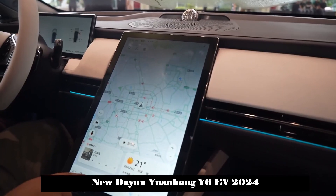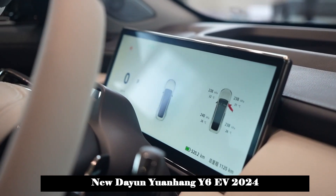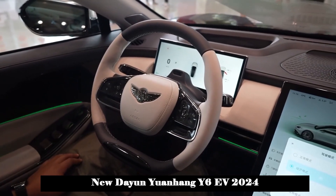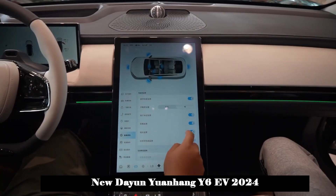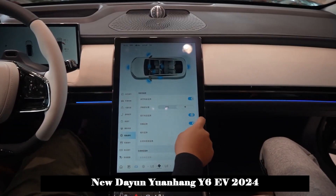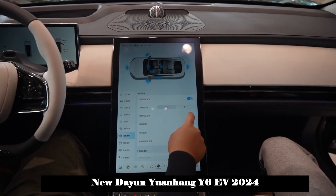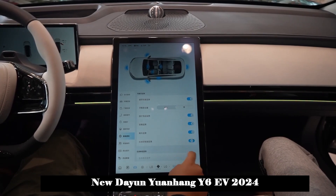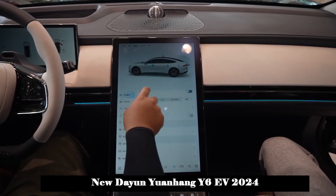At the rear of the car, it is equipped with a crossover-type taillight set, and a raised spoiler has been added to the rear tailgate to increase the feeling of power behind the car. Additionally, the bottom of the rear housing features black plus silver decorative strips, and reflective light strips are installed on the left and right sides.